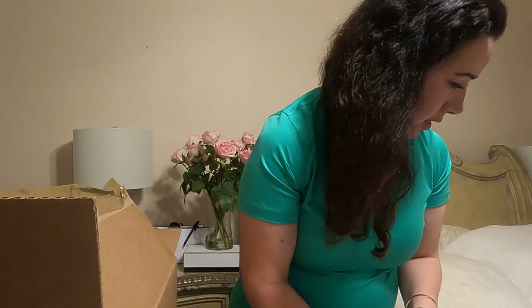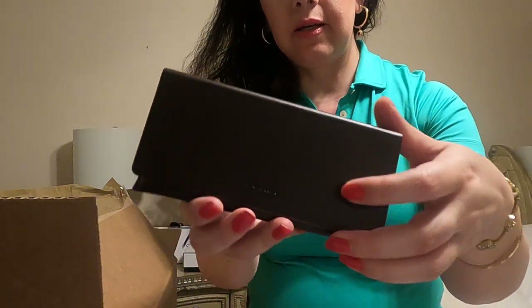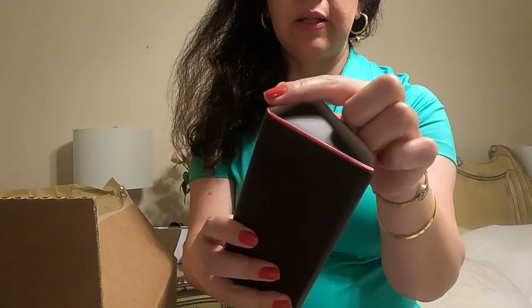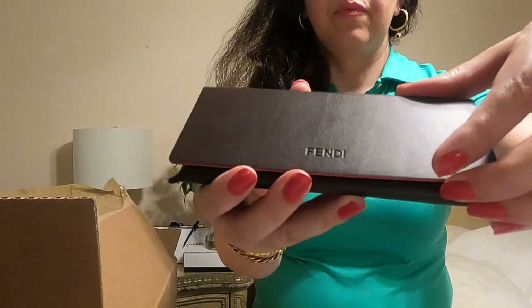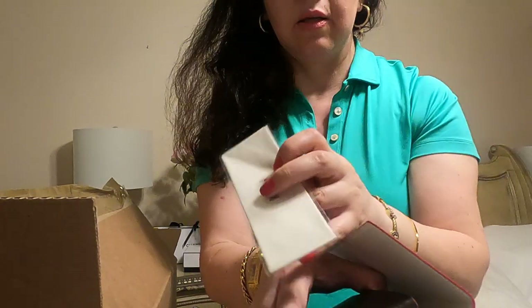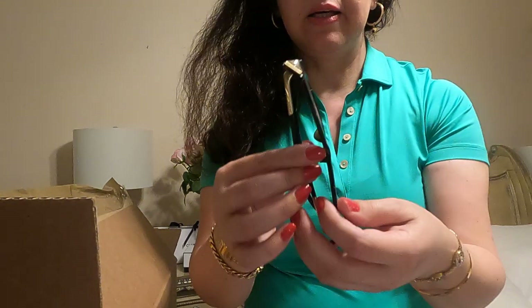Next up I have Fendi sunglasses. You can see the Fendi case with a magnetic closure — a heart case in burgundy color with a little red piping on the side that says Fendi. When you open it up, it has a very nice cleaning cloth that says Fendi. And the sunglasses themselves are a beautiful cat eye model.